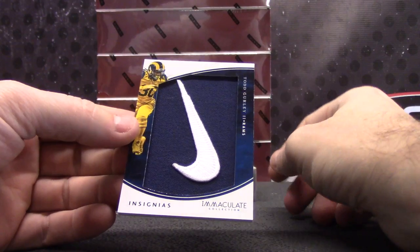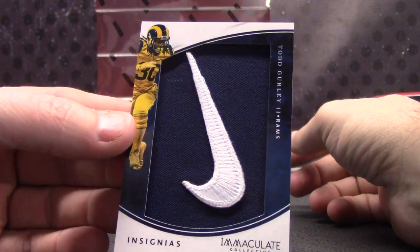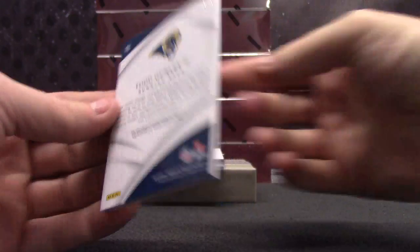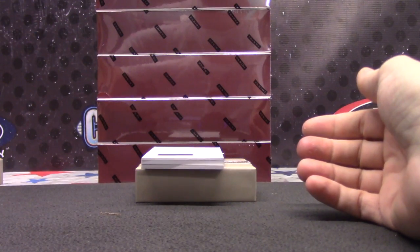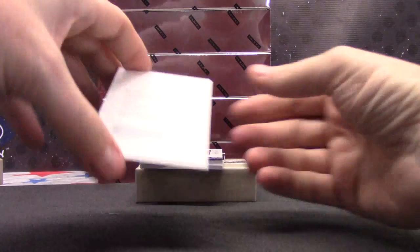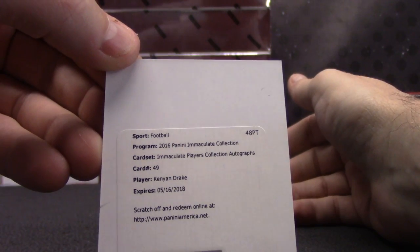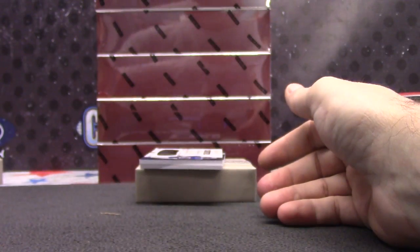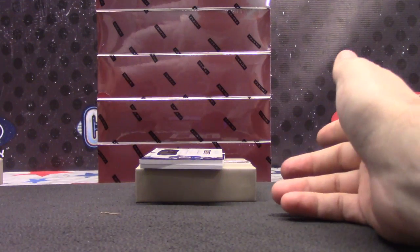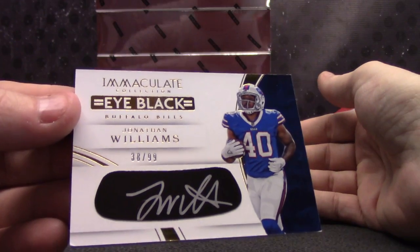Who had the Rams? I think they were one of the last teams bought, Charles. Two of four on that one — four Nike Swooshes. Immaculate Player Collection autographed, Kenyon Drake for the Dolphins. It's just a standard autograph. For the Bills, 38 of 99 — two off the jersey.